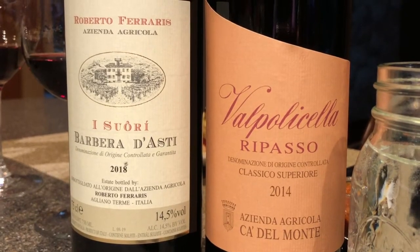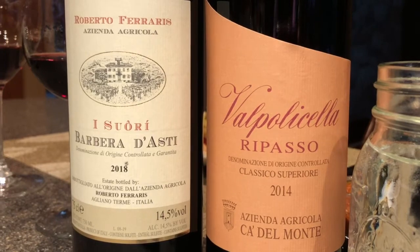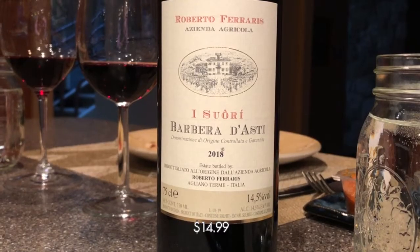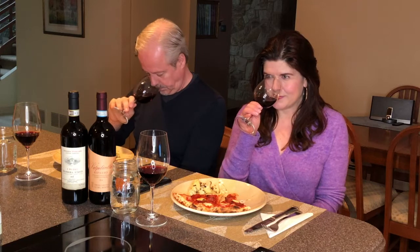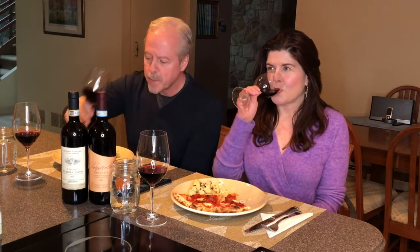We have two great Italian reds that go terrific with pizza. First up is the Ferraris Iswari Barbera d'Asti, from the town of Asti in the Piedmont. A terrific little value at $14.99, with cherry and berries in the nose, herbs, a little bit of spice on the finish. Tons of forward fruit but really dry, with a little bit of that underbrush feel on the nose.